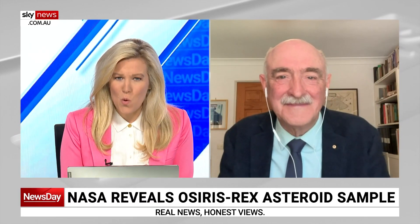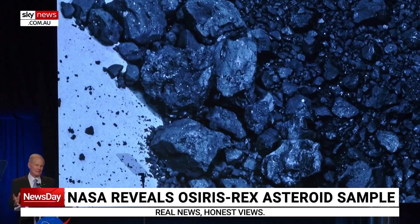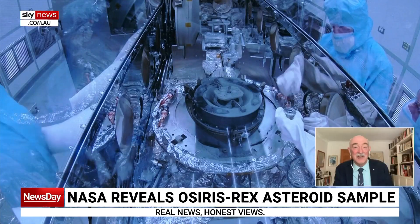NASA seemed pretty proud to be able to show off its asteroid sample, and they also revealed that it contains water and carbon. Was that a surprise? Yes and no. It's suspected that much of the Earth's water actually arrived via asteroids in the early history of the solar system. This doesn't exactly confirm that, but it does suggest that these carbonaceous asteroids, like Bennu, from which this sample came, are rich in water — and perhaps rich enough that if many of them hit the Earth in its early history, yes, we got the water from there.